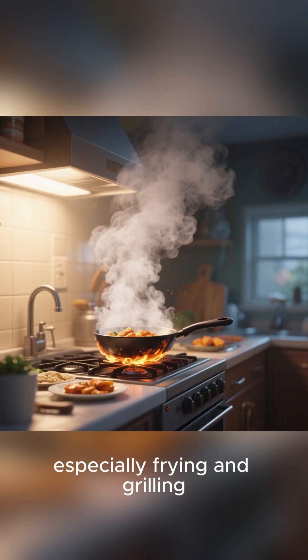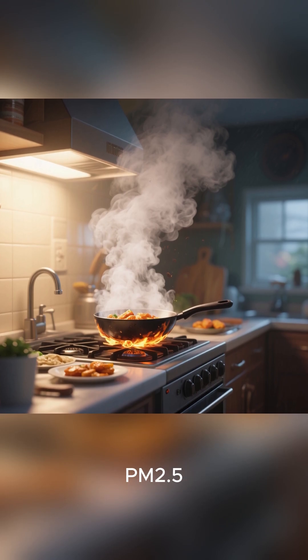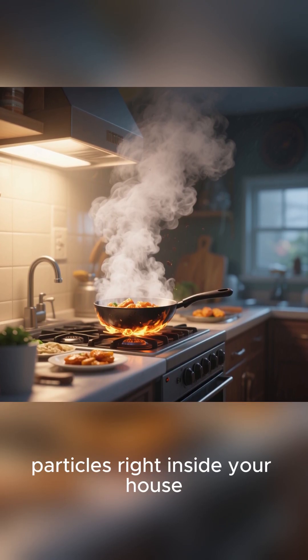Cooking, especially frying and grilling, can also release PM 2.5 particles right inside your house.